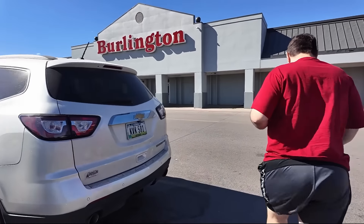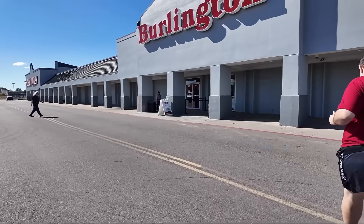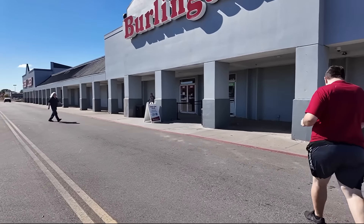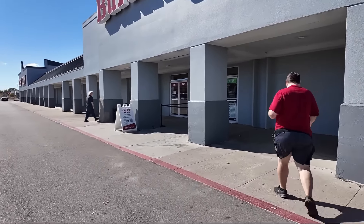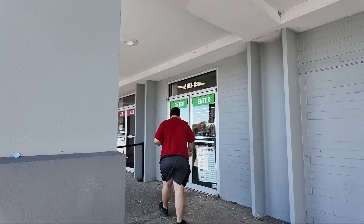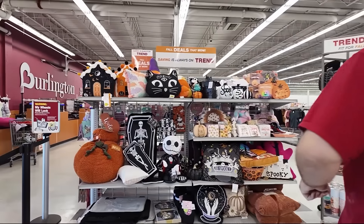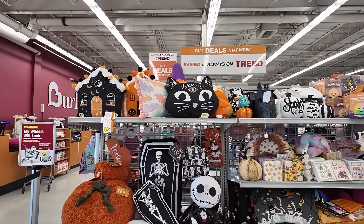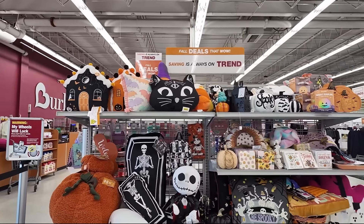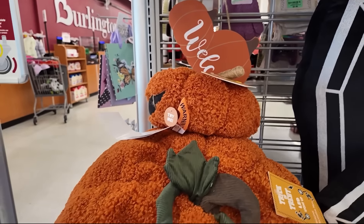Now I think we will head over to Burlington and see what they have. I really have the sniffles today — Joe's been feeling unwell all week with a sore throat and a stuffy runny nose, and I'm afraid I'm going to get it. I hope we get all of this over before vacation. It looks like Burlington still has some Halloween items. I like these pumpkins — they're really cool stacked up.